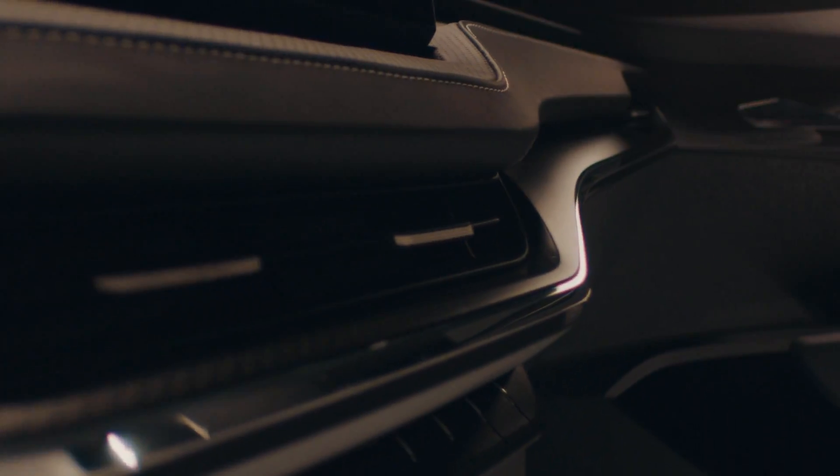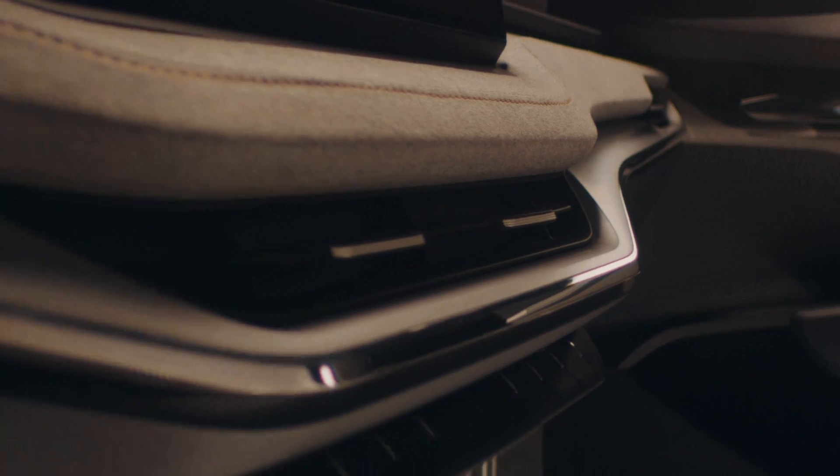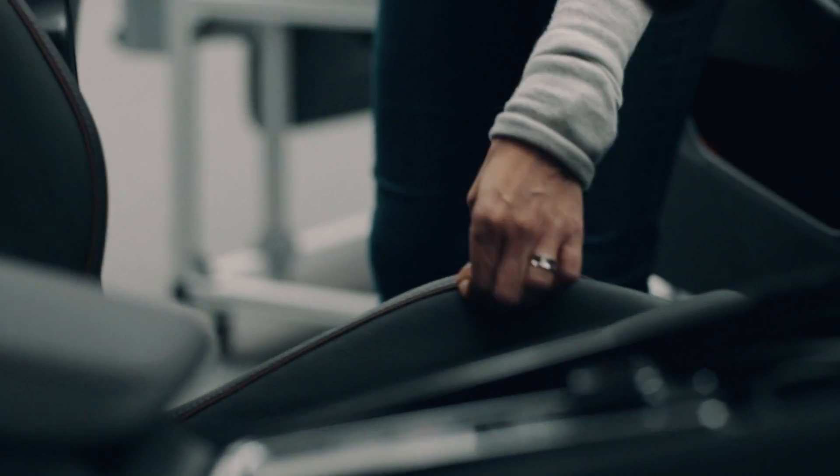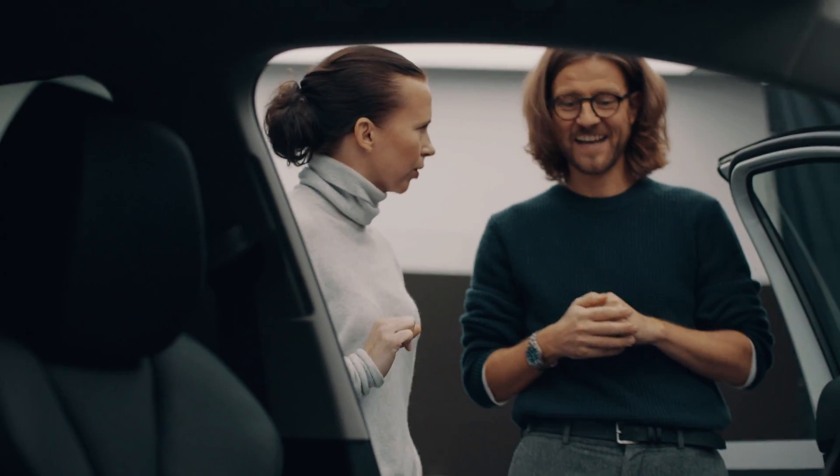It was nice to be able to experience firsthand each of the new Škoda Enyaq iV design selections. So now you know where to look for the future of car interior design — it's right there, because it's what's inside that matters.